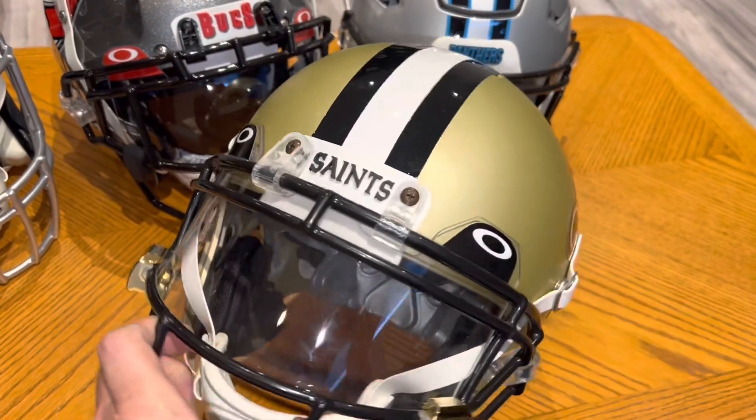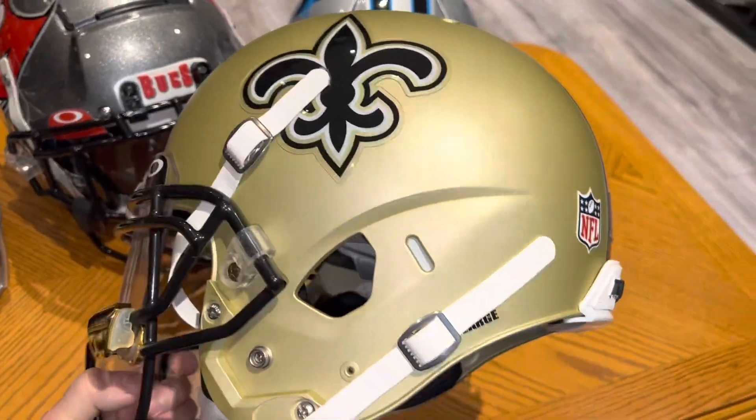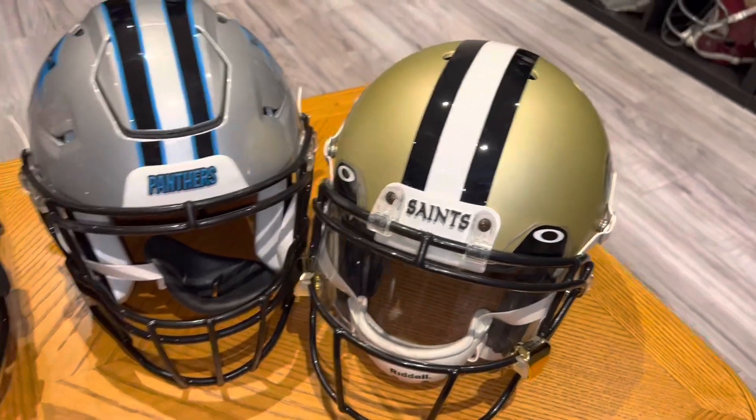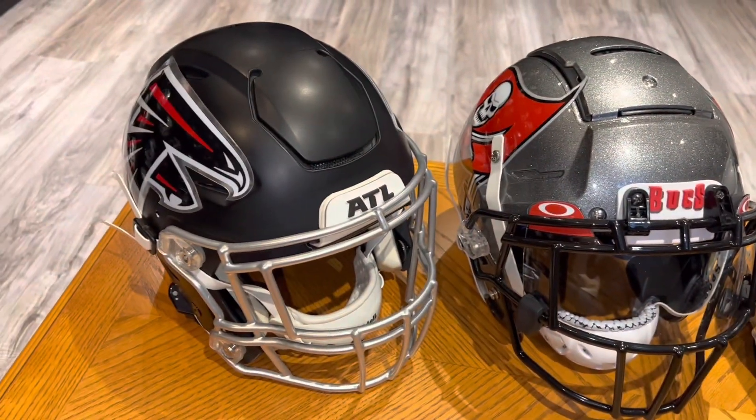This is a Q10 — one of the few Q10s that I have. We can click on it; it's a Q102.